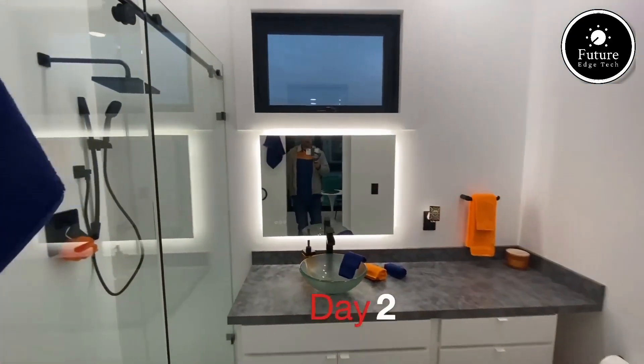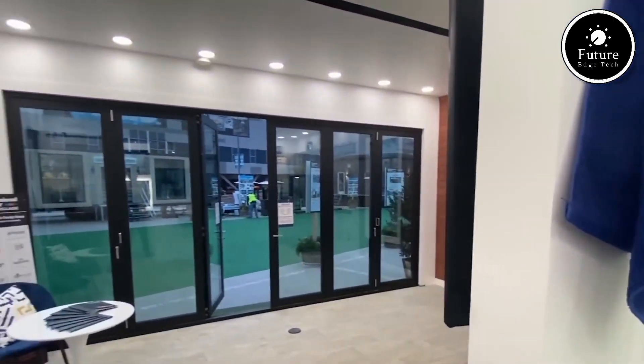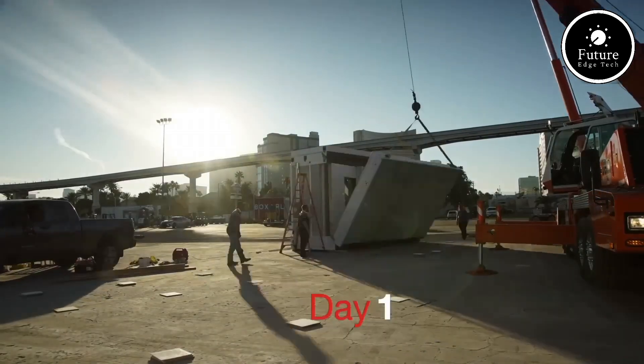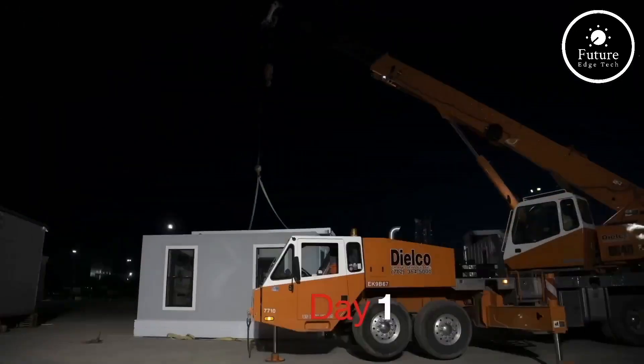Its durable, low-maintenance materials include a steel, concrete, and EPS foam construction, making it energy-efficient, fire-resistant, and flood-proof. Inside, the Casita feels anything but small. It features 9.6-foot high ceilings, large windows for natural light, and a thoughtfully designed layout.